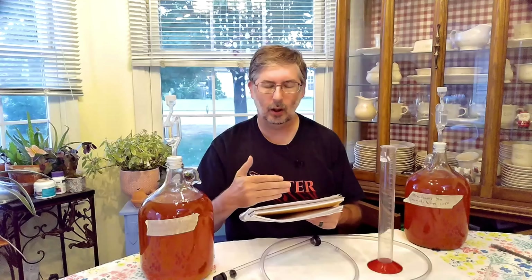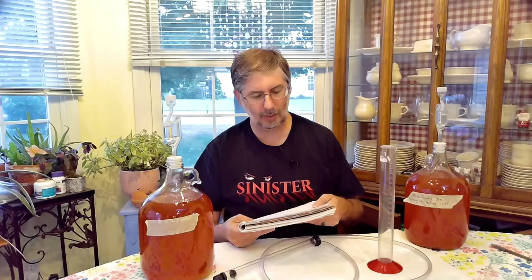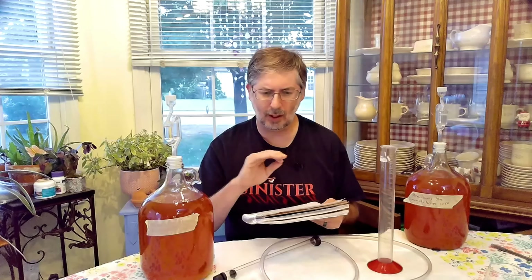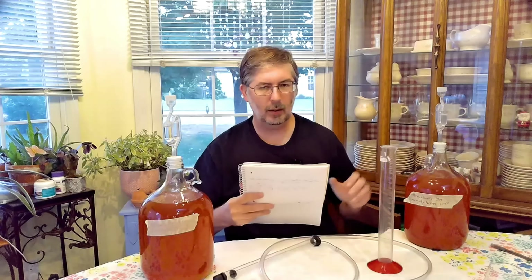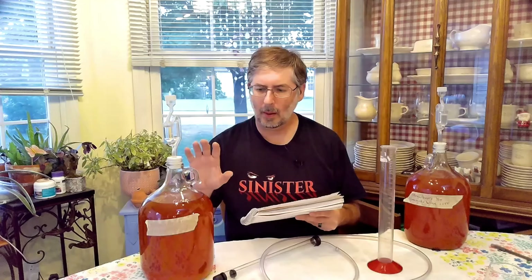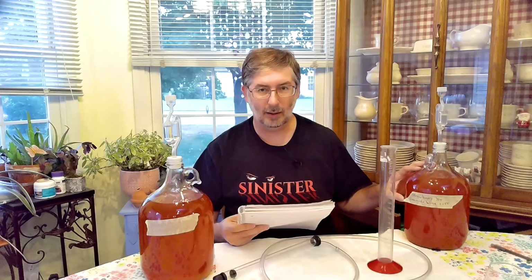Over the course of time we took regular readings on it. Our last reading was on August 20th. One of the things we found — we started at the exact same time, used the exact same yeast, same base. Just one we used honey in, one we used sugar in, and brought it up to the same original gravity reading. The mead has fermented faster than the wine did.